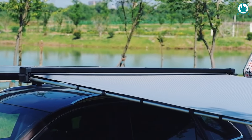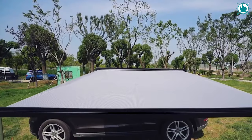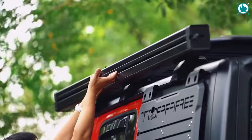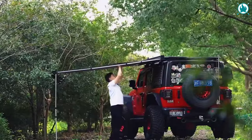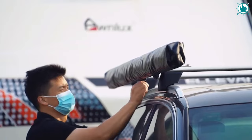The W5300T fits most vehicles with a roof rack, allowing you to position it just the way you like. Installation is incredibly easy — in just minutes, you'll be set up and ready to make the most out of your outdoor adventure. The price is $239, including a 20% discount.